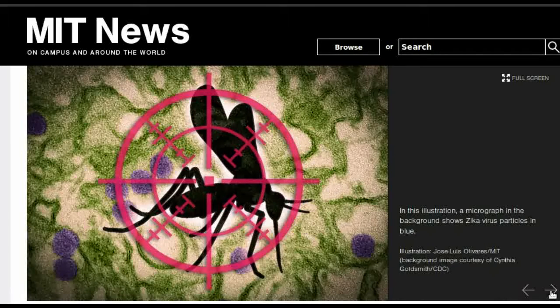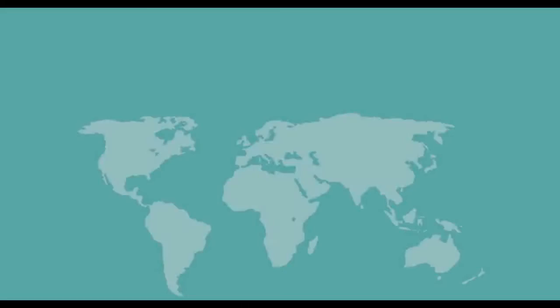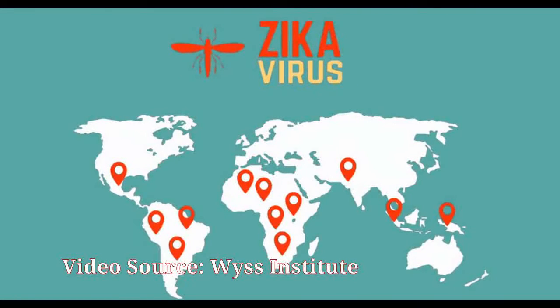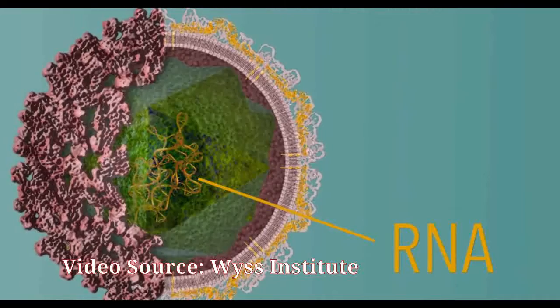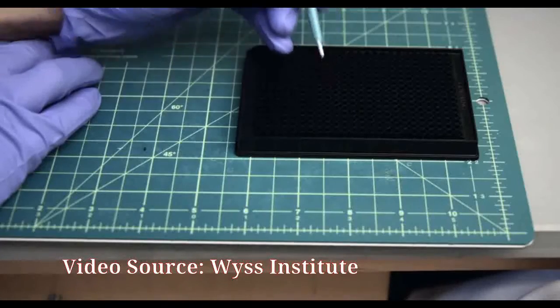An outbreak of the Zika virus that began in Brazil in April 2015 has been linked to a birth defect known as microcephaly. Many infected people experience no symptoms, and when symptoms do appear, they are very similar to those of related viruses such as dengue and chikungunya.